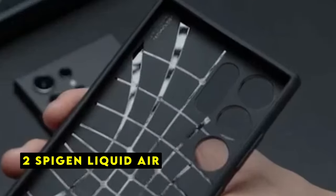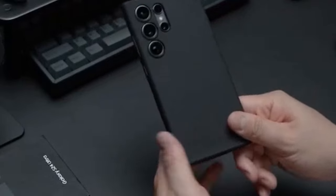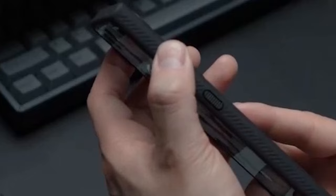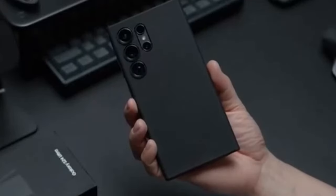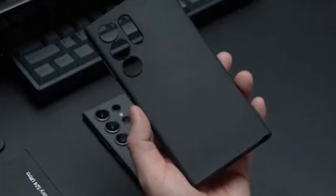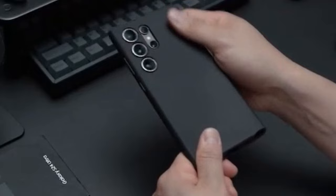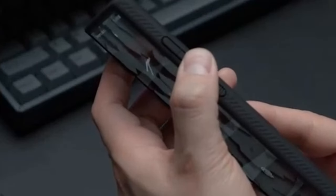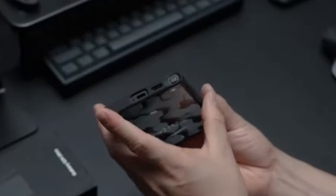At number 2 is the Spigen Liquid Air. The Spigen Liquid Air case offers a sleek and lightweight solution to protect your Galaxy S24 Ultra. Crafted from durable TPU material, this case provides reliable protection against drops and scratches without adding bulk. One standout feature is its air cushion technology, incorporating air pockets in the corners to absorb shock and protect your device from accidental falls. The raised edges around the screen and camera provide additional safeguarding during minor bumps.